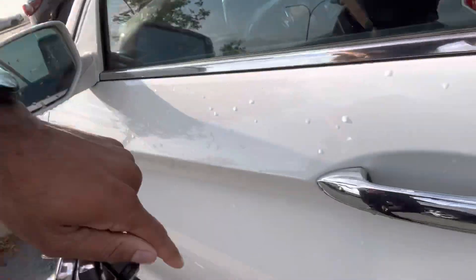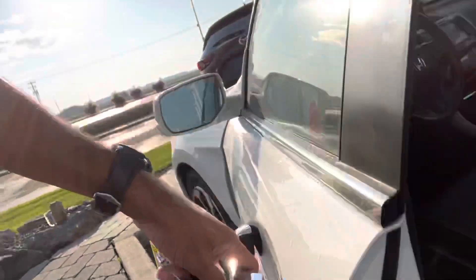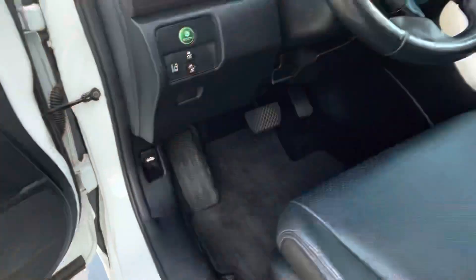The EXL will have your keyless entry right over here, just like that. That's how it works. And look at that — the seat moves by itself when you get in, so it's more comfortable for you.